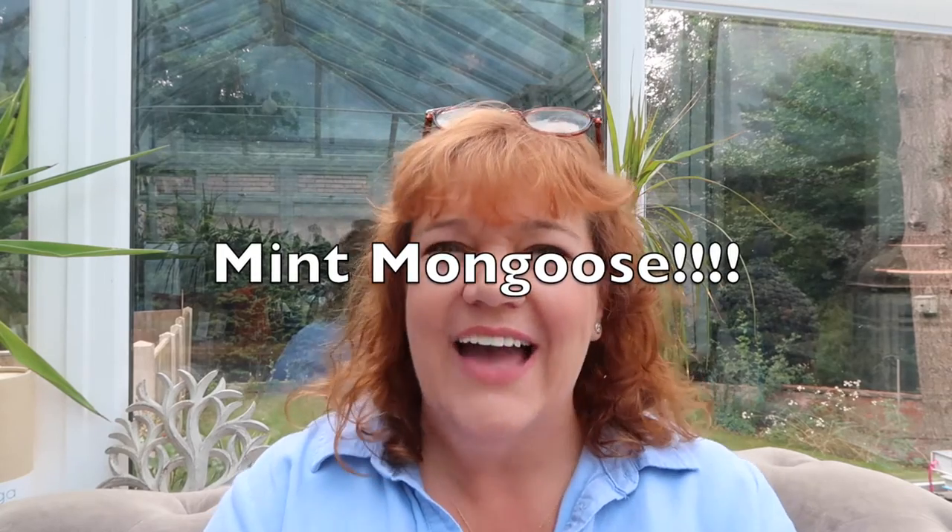Hi guys, I'm doing my second video of the day. I've had a little break and I'm back. My name is Fawn, this is my channel and it's my happy place. I do shopping hauls, unboxings, and some vlogs. If you like that kind of thing, please give me a thumbs up, click subscribe, and leave me a comment.